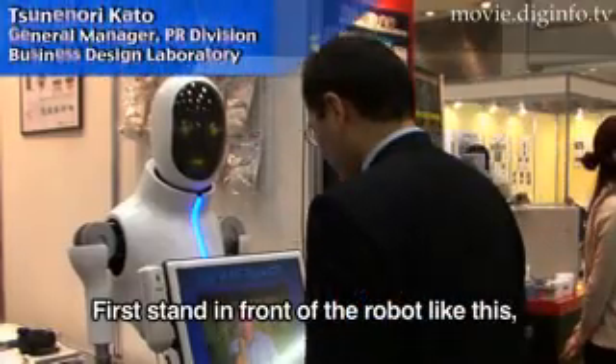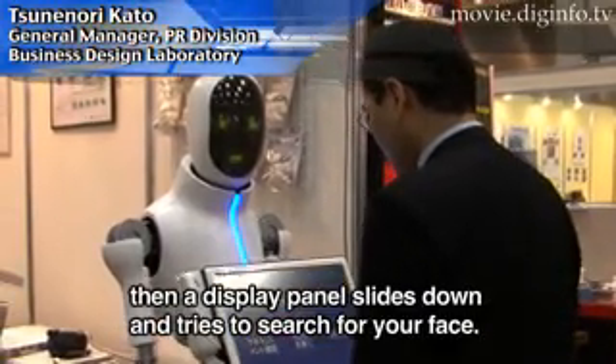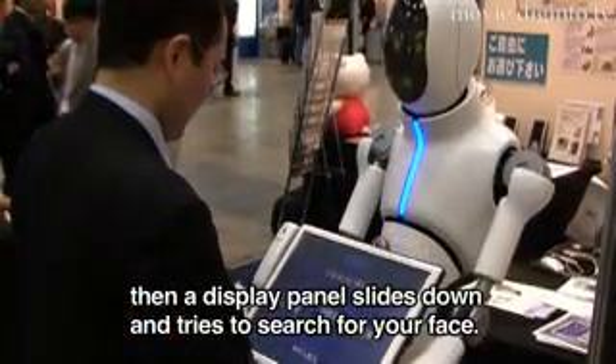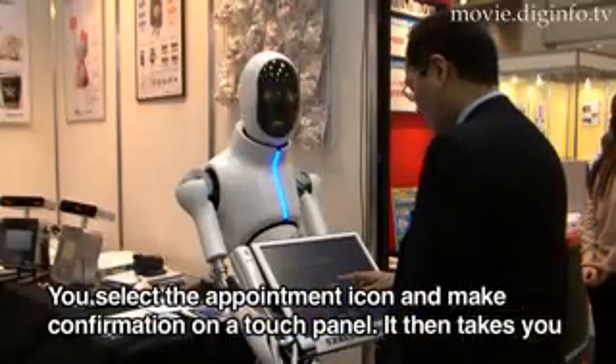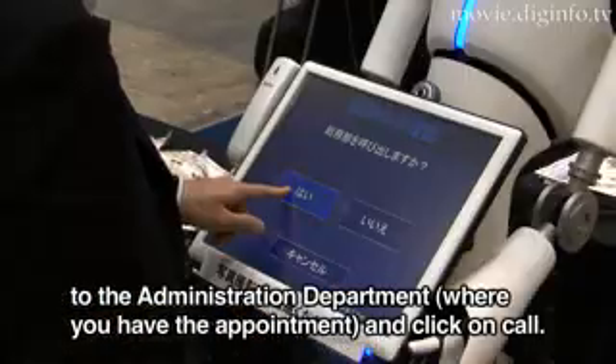This is the robot. The robot has a panel that scans your face. It checks your appointment and allows you to check the touch panel, then asks for your name.